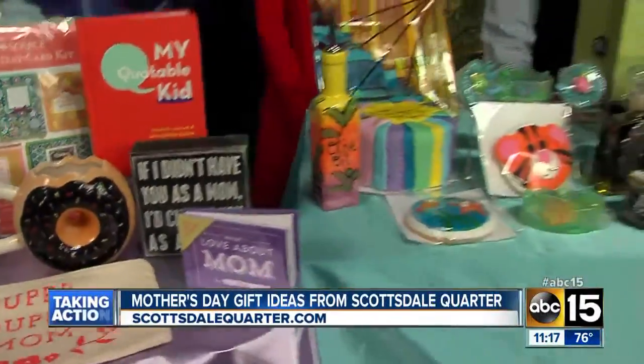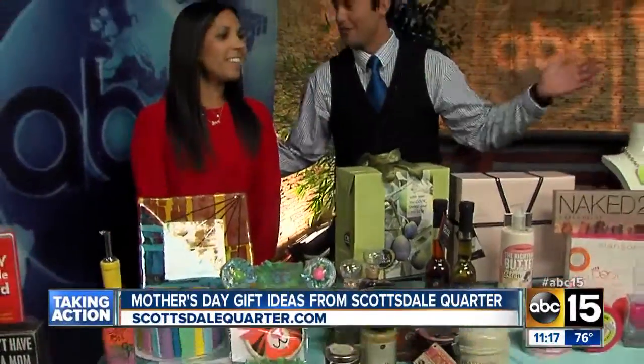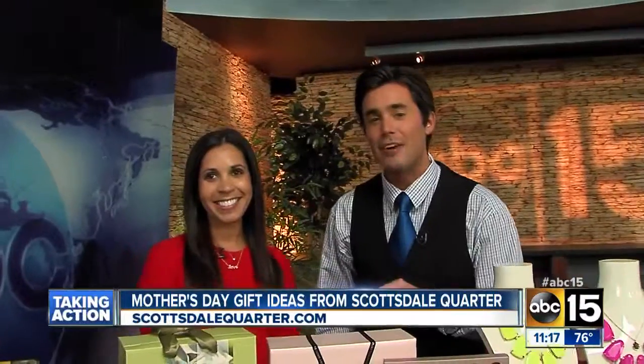You outdid yourself, well done! Out of everything here, what would be your one pick? I think she would like to be pampered — I'd go with Sephora. Every mom wants to be pampered. Allison, thank you so much. Check them out — Scottsdale Quarter in North Scottsdale. They have 60 stores and restaurants, so you could spend the whole day up there. Maybe just take mama shopping and let her pick out what she wants. That's the place to be for Mother's Day gifts.